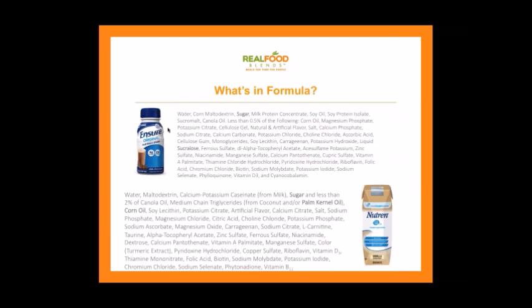Let's look at what exactly is in the formula you'd be prescribed on a feeding tube. More and more people are reading ingredient labels, and the same is happening in the enteral — meaning feeding tube — world. Reading the ingredient list of two popular formulas, you see: water, corn maltodextrin (a corn syrup derivative), sugar, milk protein concentrate, soy oil, soy protein isolate — things you maybe wouldn't choose to eat or have in your kitchen. The rest of those ingredients is basically a multivitamin. A similar list appears on the other formula: water, corn maltodextrin, calcium, potassium, caseinate from milk, and sugar.